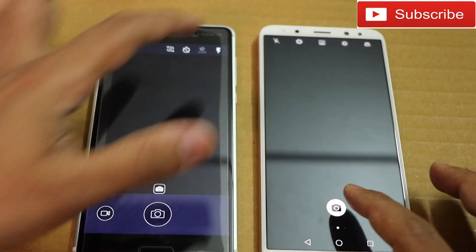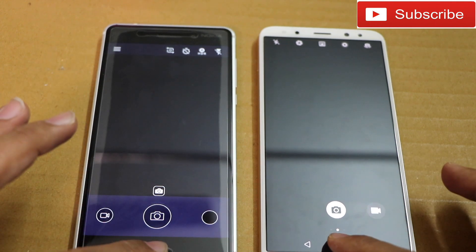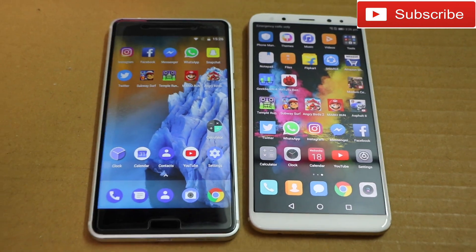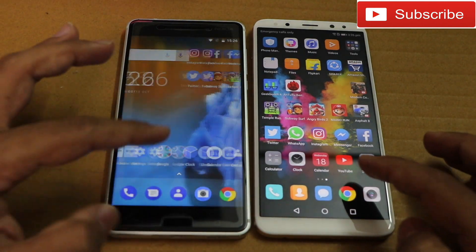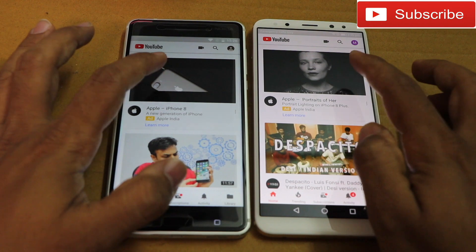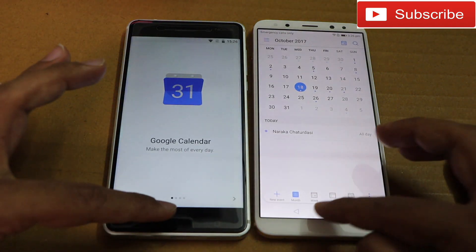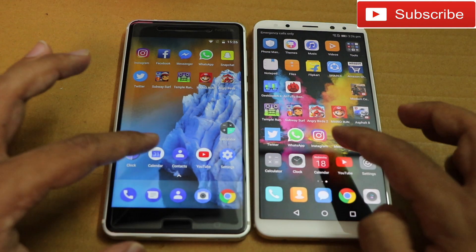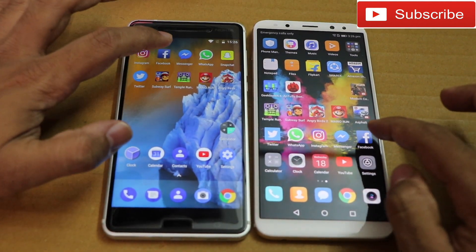Nokia 6 was faster in terms of booting up the camera, but Honor 9i was faster in terms of taking a picture. Opening Settings — Honor 9i was faster. Opening a video — Honor was faster. Opening Calendar — Honor again. Clock — Honor again. Calculator — Honor again.